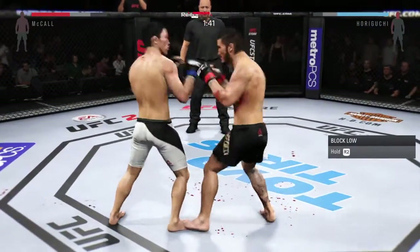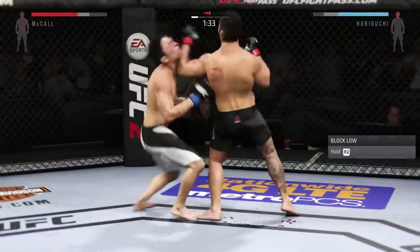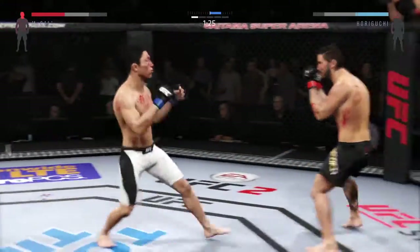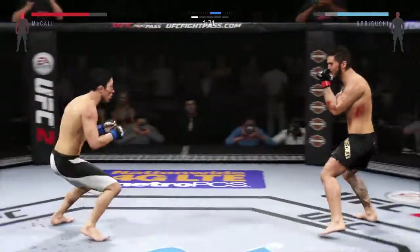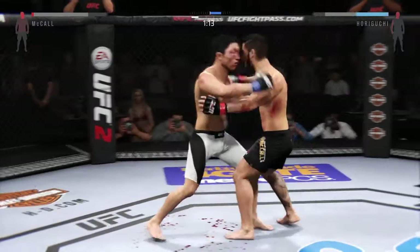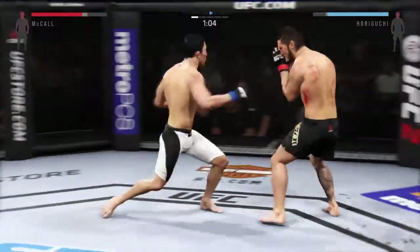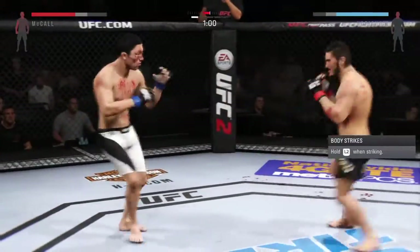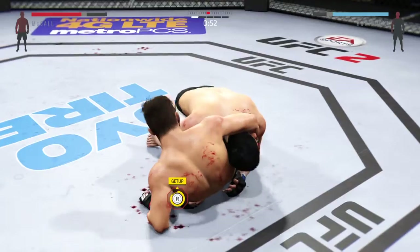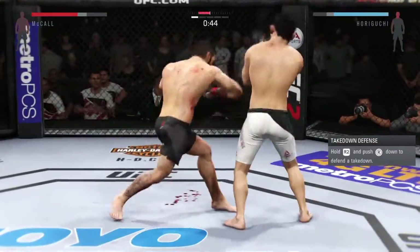Nice jab by Horaguchi — mixing up his strikes very well. Nice shot, that's a good kick. Solid leg kick. Nice strikes land. Big shot with the left — looking to finish this fight. Big power jab. Big right hand, teeing off with big shots. Drop down for a double, and there's another nice takedown. He is really showcasing his wrestling skills tonight. Hands higher — it wouldn't be surprising if he looks for another takedown here.